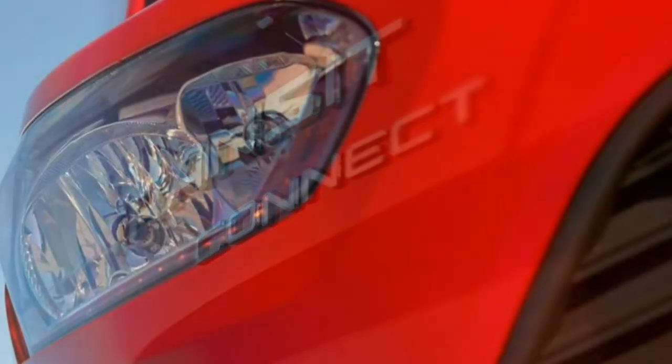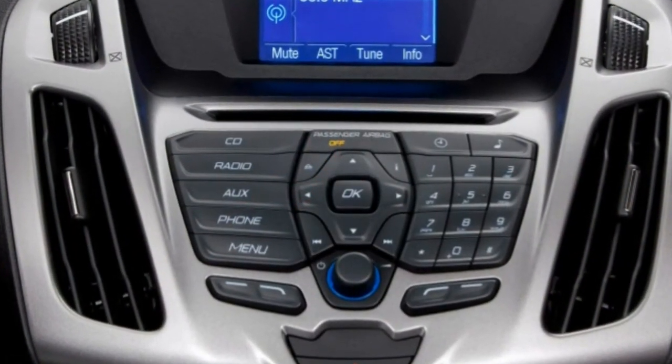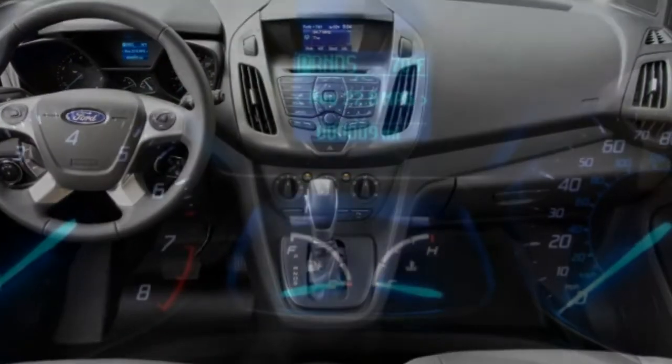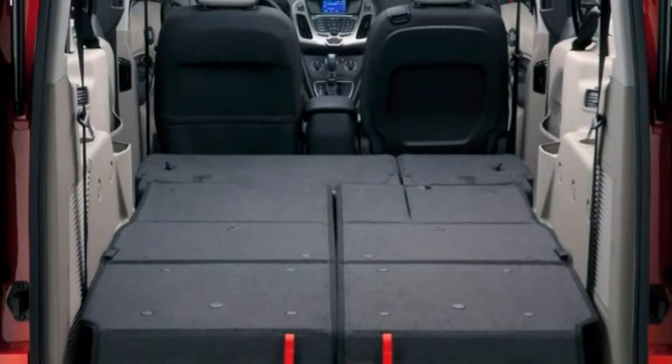Although the 2018 Ford Transit Connect lacks the get-up-and-go of several V6-powered competitors, it feels much lighter and a lot more agile. These characteristics are equally helpful for large families and for delivery drivers needing to navigate tight spaces.